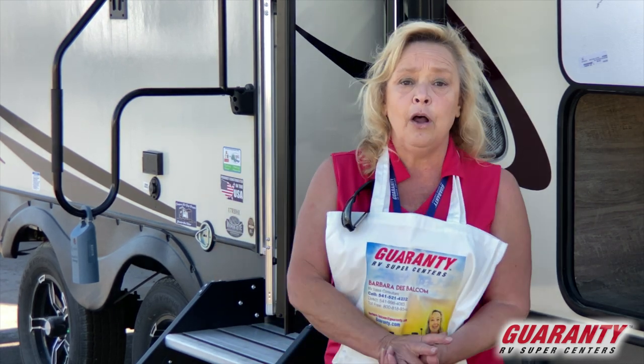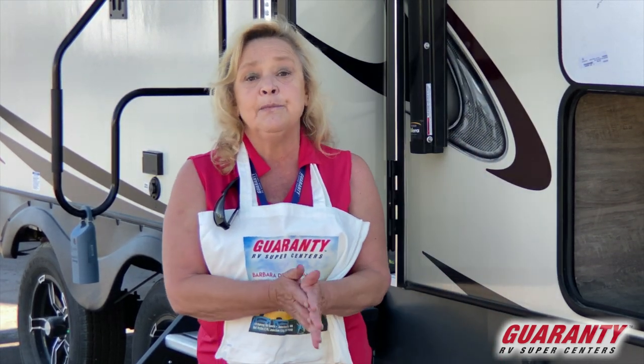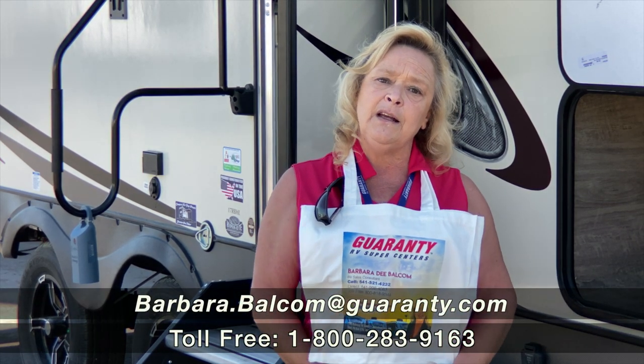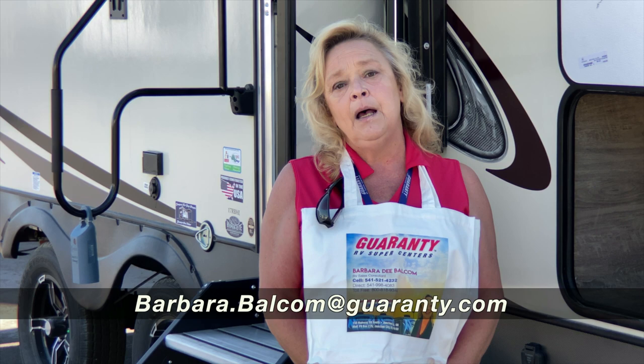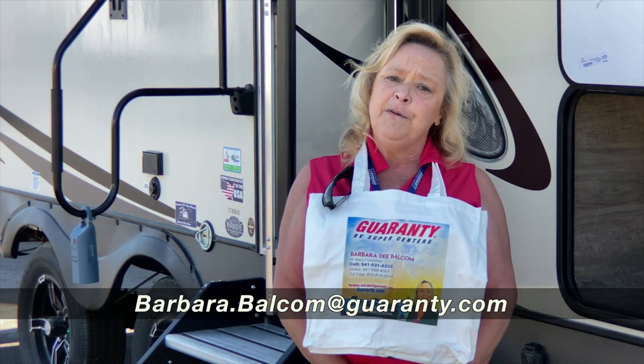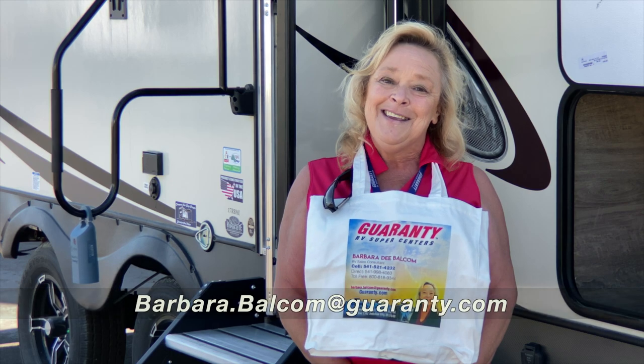I want you to call me and ask me some more questions. I'll send you some more pictures if you need them. My name is Barbara Balcom. I work in trailers and vans, and my telephone number is 541-521-4232. Give me a ring — I want to help you out. Thank you.